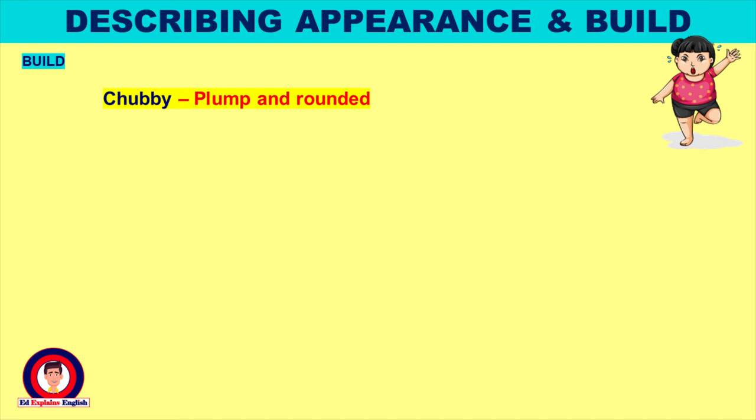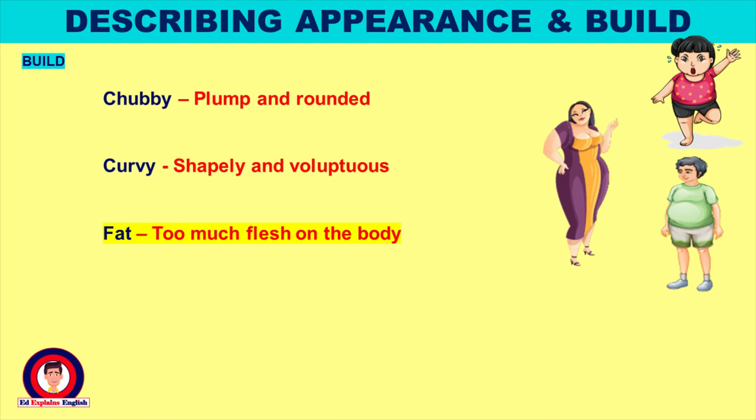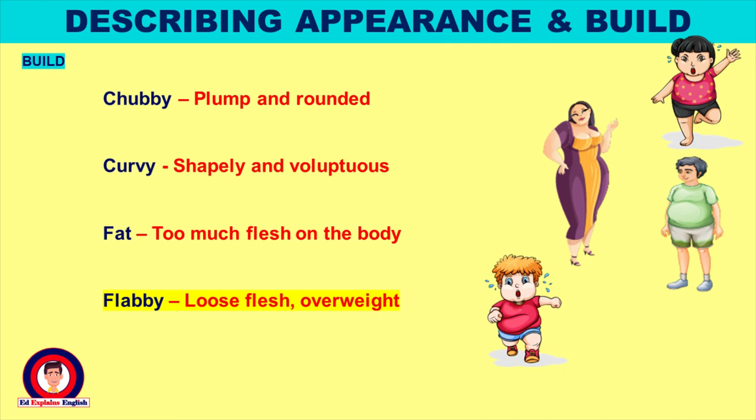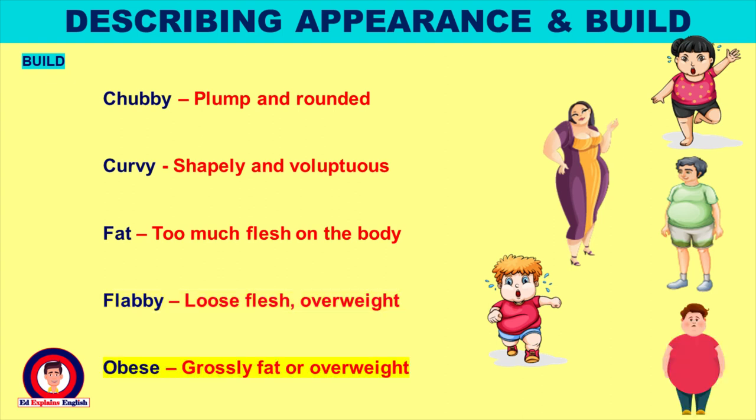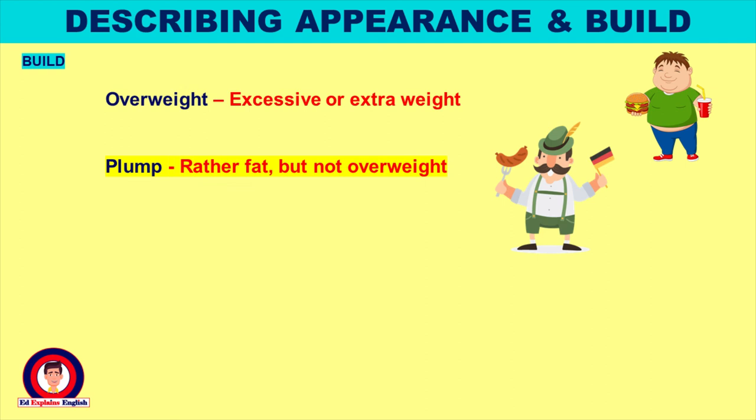Chubby: plump and rounded. Curvy: shapely and voluptuous. Fat: too much flesh on the body. Flabby: loose flesh, overweight. Obese: grossly fat or overweight. Overweight: excessive or extra weight. Plump: rather fat but not overweight.